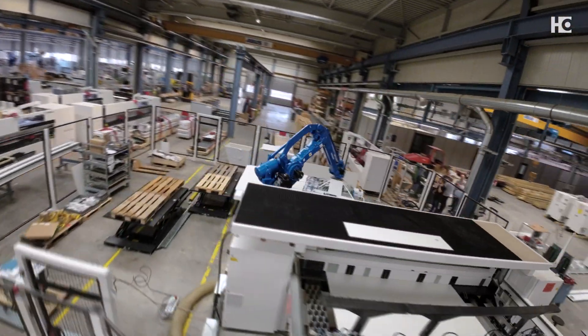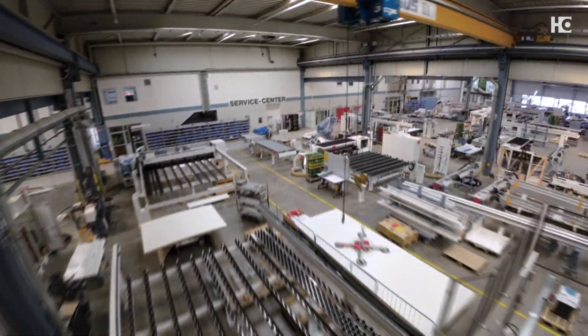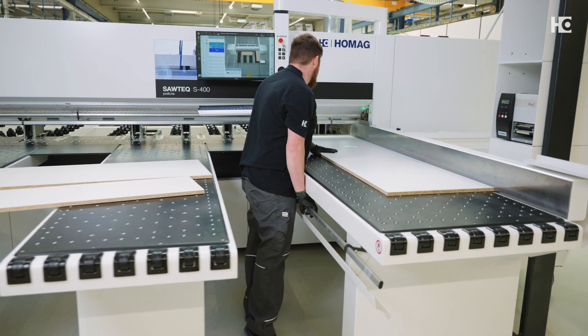How can we react to an increasingly individualized world and enable batch size 1 production? Due to the proximity to our customers, we at HOMAG try to answer exactly these questions and develop products and services that meet their needs and offer real added value. Let's start with the first question: how can a company survive with fewer skilled workers? Since fewer skilled workers are seeking positions in manufacturing and because there is increasing demand on using workers to complete more different tasks, fast machine training and easy operation of the machines is becoming increasingly important.